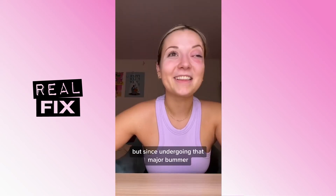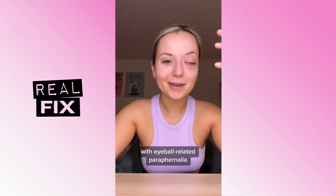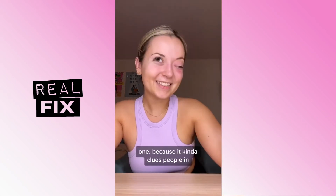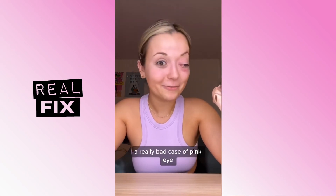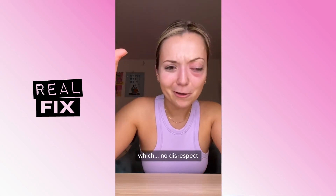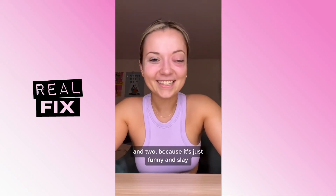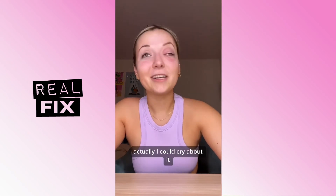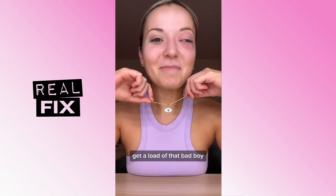Since undergoing that major bummer, I've slowly started surrounding myself with eyeball-related paraphernalia. One, because it kind of clues people in to the fact that I don't just have a really bad case of pink eye — no disrespect to people with really bad pink eye. And two, because it's just funny and slay. Like, what am I gonna do? Actually, I could cry about it — it does still cry. There's poetry in there somewhere. Hello to that bad boy.